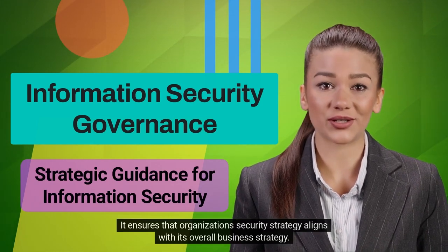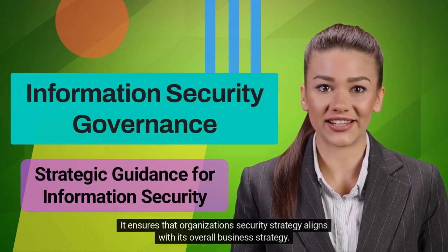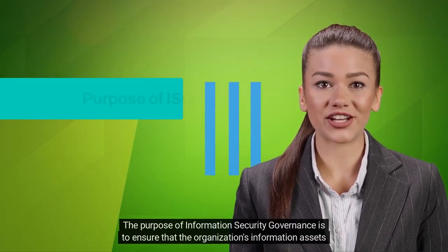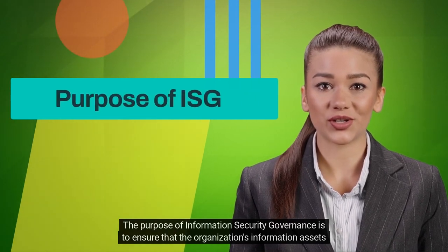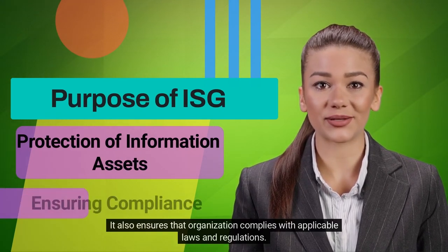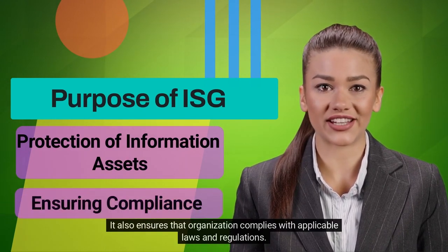It ensures that the organization's security strategy aligns with its overall business strategy. The purpose of Information Security Governance is to ensure that the organization's information assets are adequately protected. It also ensures that the organization complies with applicable laws and regulations.